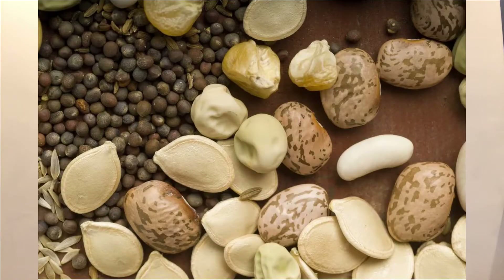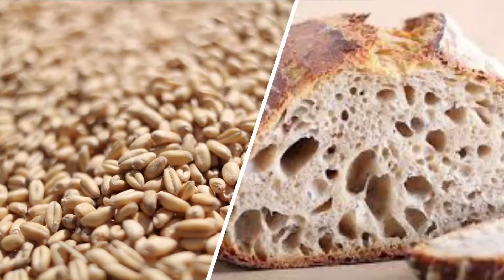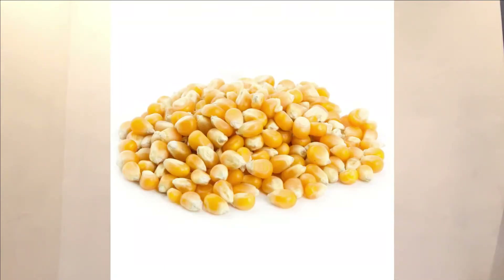Now let's talk plants. Plants are everywhere, and all plants start as seeds, and seeds are all around us. You see seeds in apples, in sunflowers. Last week we talked about how bread came from wheat seeds, and did you know that some foods that we eat are seeds? For example, popcorn kernels.